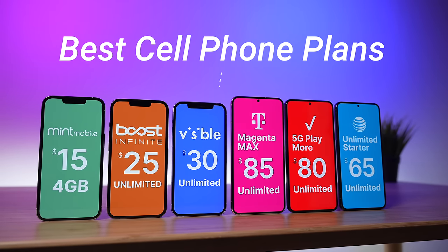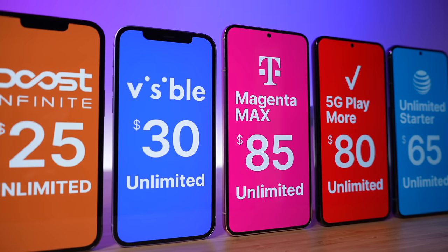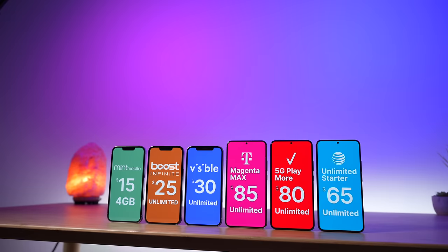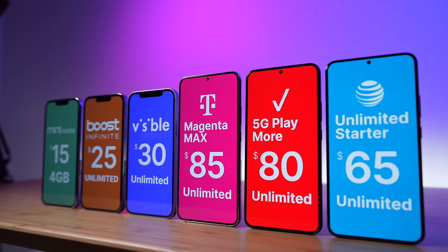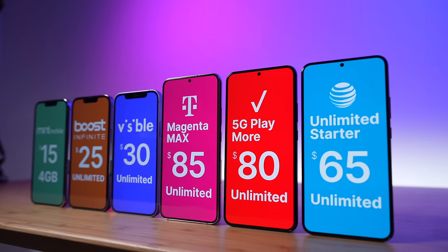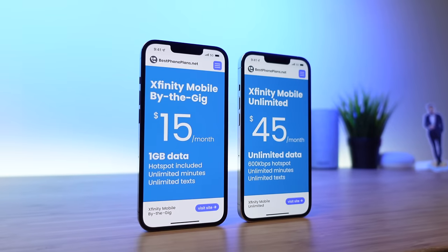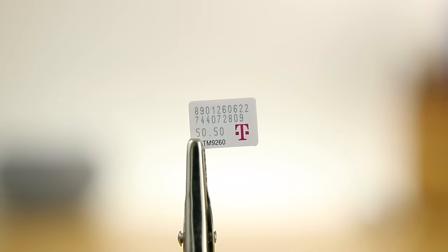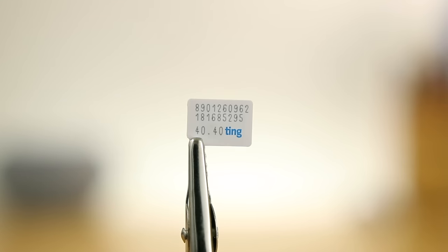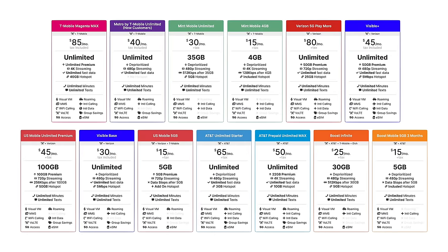These are the best cell phone plans for 2023 that will save you money on service, work with the phone you already have, and provide identical coverage to what you're used to. I'm Stetson, and I've been reviewing cell phone plans for almost a decade. I've personally tested over 15 different carriers and reviewed them here on this channel to help you all find an affordable plan that meets your needs. Based on my extensive testing and research, I have come up with the 13 best cell phone plans that you should sign up for in 2023.